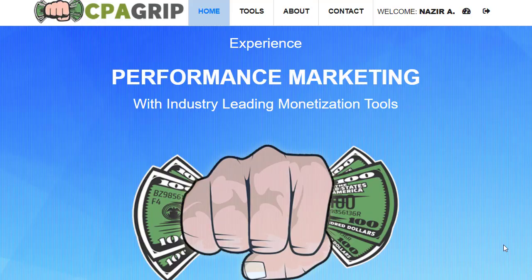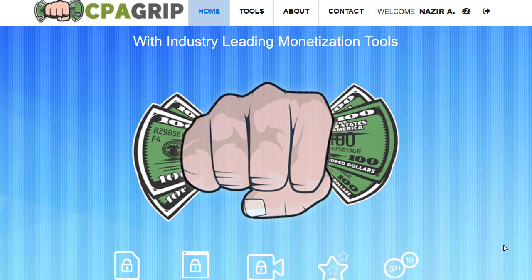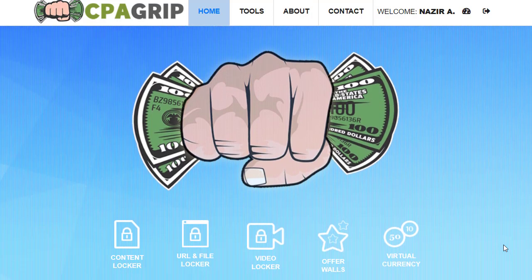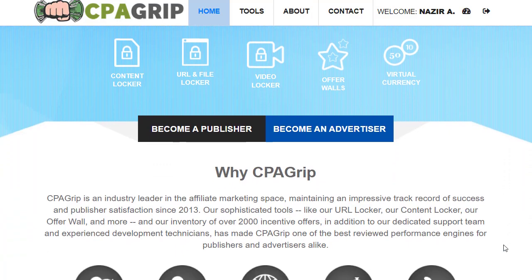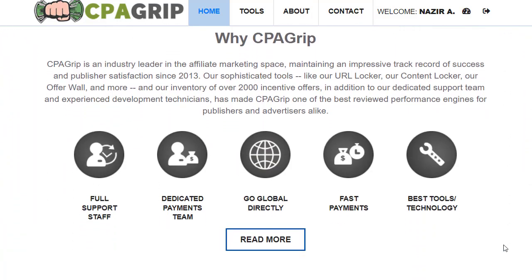Hey guys, welcome back with another brand new and exciting strategy. In today's video, we're going to share with you a unique method in CPL marketing that you can make a huge amount of money from. The method I'm going to share with you is really amazing, and that will be a step-by-step guide through a free traffic source that you can make a huge amount of money from.